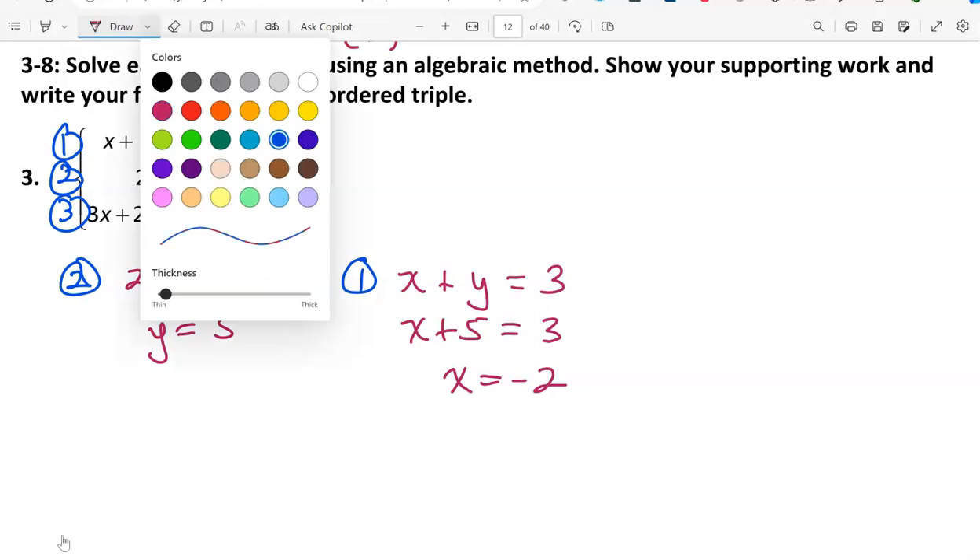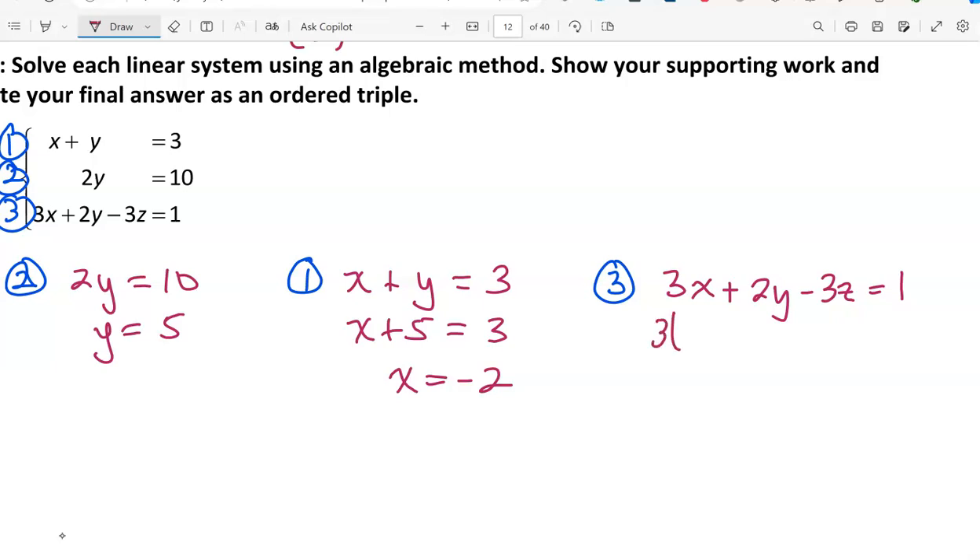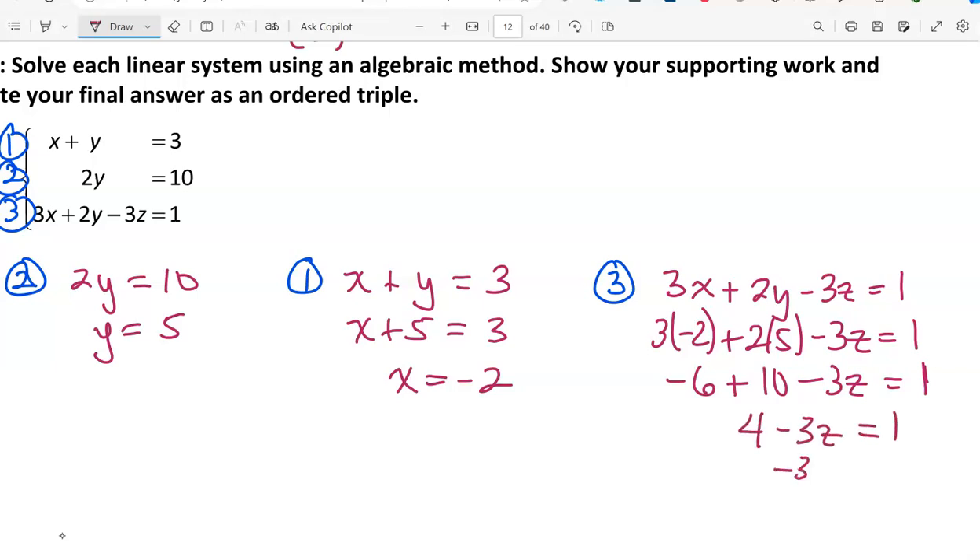Next, we use equation 3, which has all three variables: 3x plus 2y minus 3z equals 1. Replacing x with -2 and y with 5 gives us 3(-2) plus 2(5) minus 3z equals 1, which is -6 plus 10 minus 3z equals 1. Simplifying: 4 minus 3z equals 1. Subtracting 4: -3z equals -3, so z equals 1. Our ordered triple solution is (-2, 5, 1).